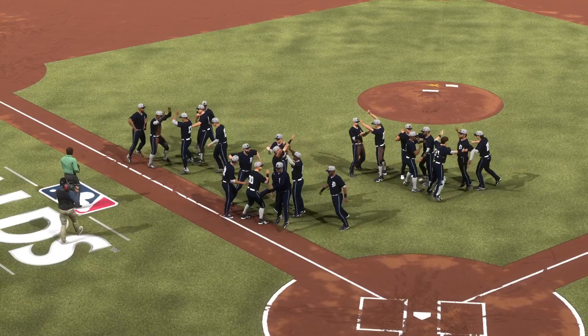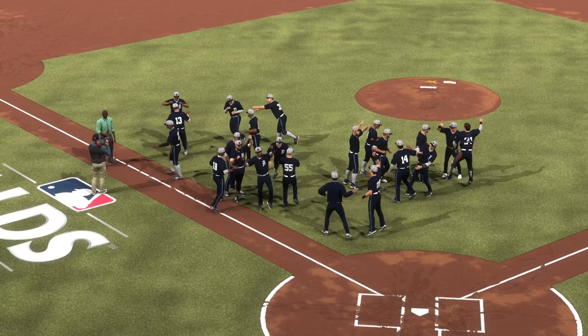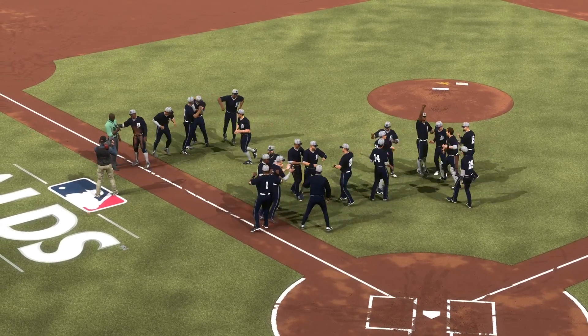A really solid division series win. They can move on to the next round and relax a little bit more. Congratulations, boys — get ready for the ALCS.